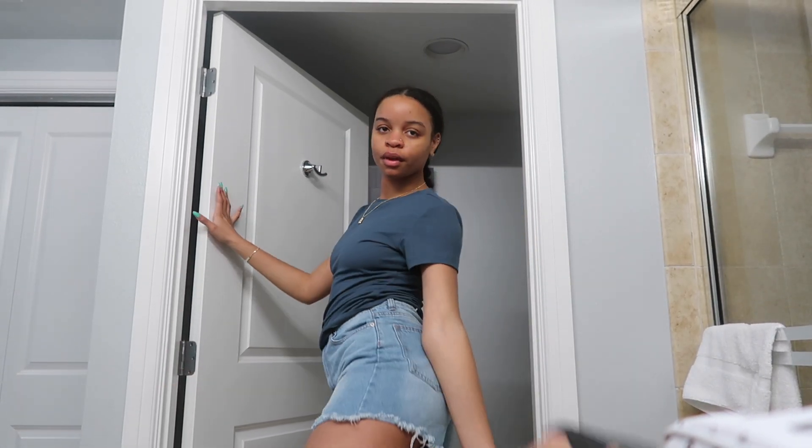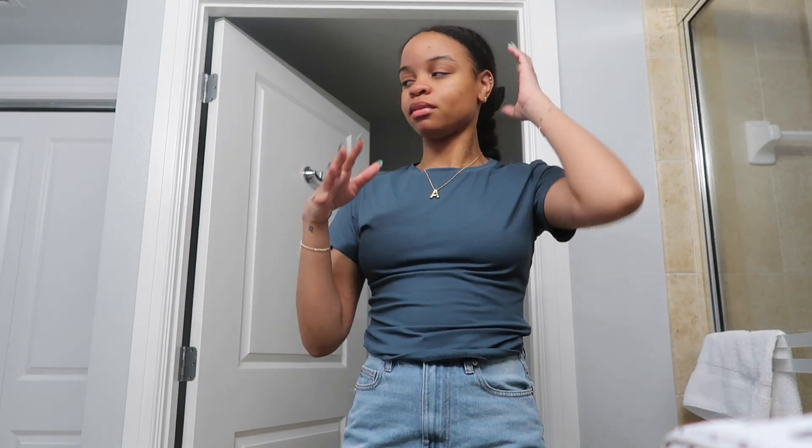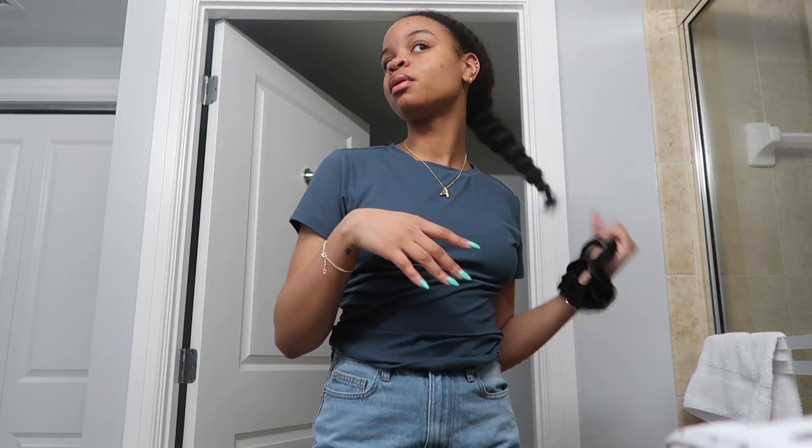I'm currently getting ready — just doing some basic skincare, maybe a little bit of concealer because my face is breaking out really bad. I'm just getting myself together. Let me do the fit though. This shirt is from Amazon, shorts are Ardine, and these shoes are from Buffalo, but I'm not sure if I'm going to wear these or some like flats or flip-flops. We'll see — let me finish getting ready.